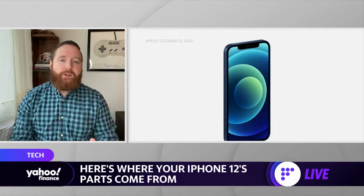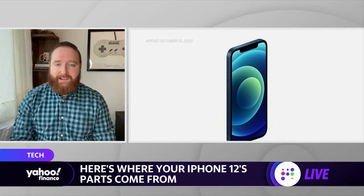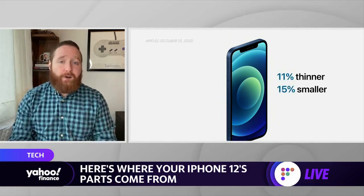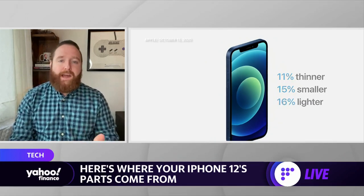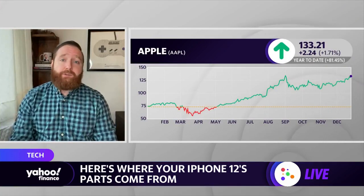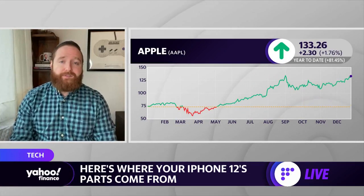I want to talk about the actual processor — the A14 Bionic chip. That is an Apple-designed chip, but it's based on an ARM architecture, something that ARM works with Apple on, and then Apple is able to further customize it. It's a 5-nanometer chip, the first 5-nanometer chip available on a wide consumer basis, making it a groundbreaking product. Big-name chip makers like Intel are still years away from being able to produce it. And we've seen Apple move into that space further with the MacBook Air and the M1.